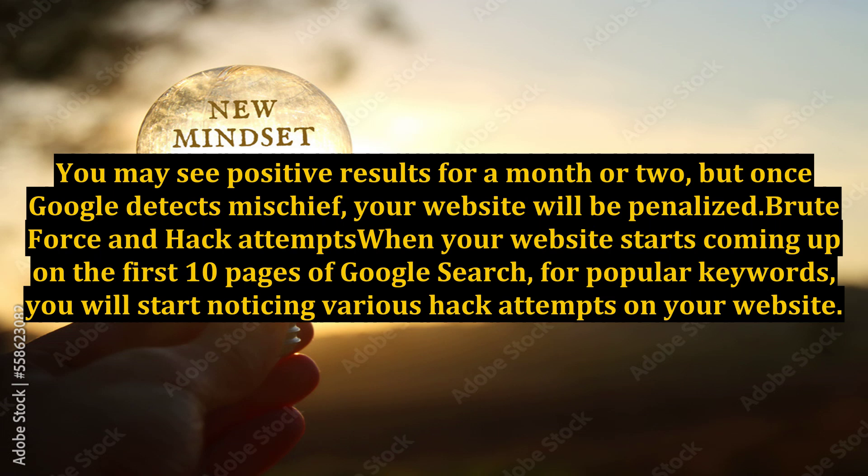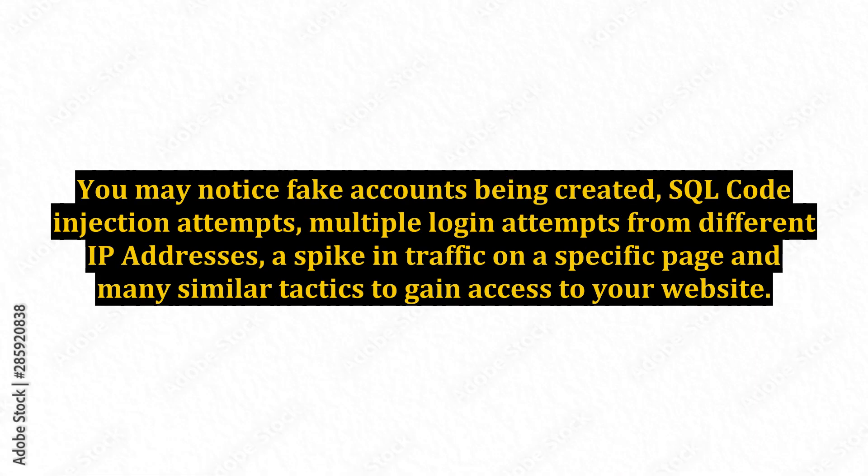You may see positive results for a month or two, but once Google detects mischief, your website will be penalized. Brute force and hack attempts: when your website starts coming up on the first 10 pages of Google search results for popular keywords, you will start noticing various hack attempts on your website. You may notice fake accounts being created, SQL code injection attempts, multiple login attempts from different IP addresses, a spike in traffic on a specific page, and many similar tactics to gain access to your website.